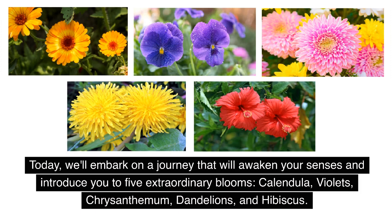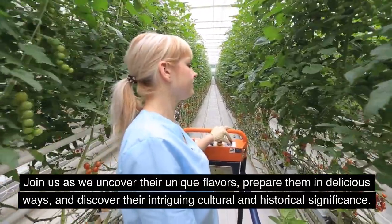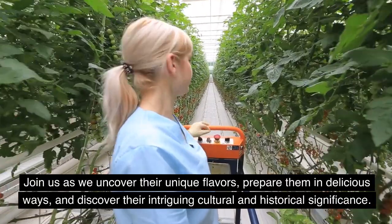Calendula, violets, chrysanthemum, dandelions, and hibiscus. Join us as we uncover their unique flavors, prepare them in delicious ways, and discover their intriguing cultural and historical significance.